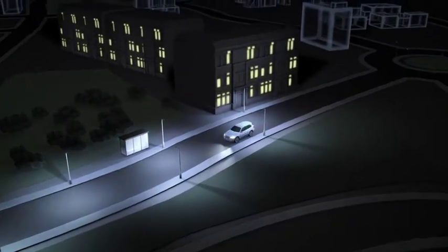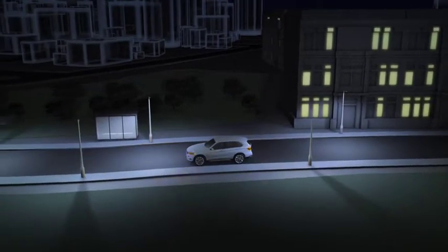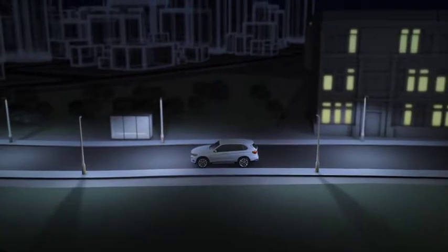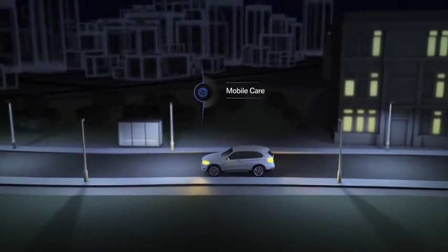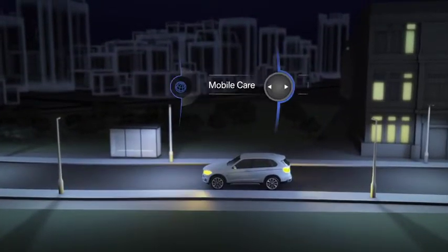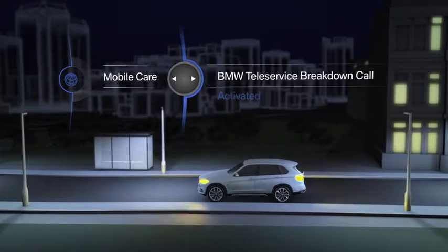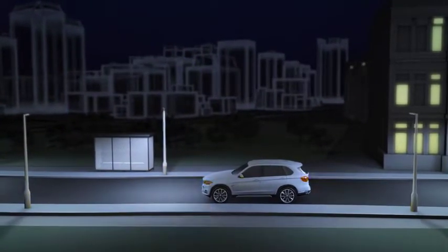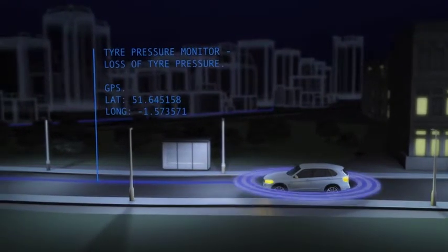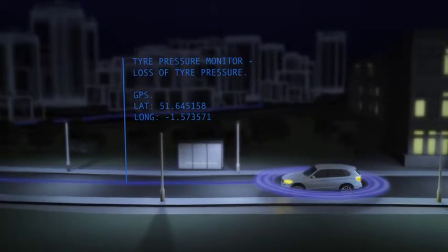Your BMW runs into technical difficulties, but luckily, wherever you are, we're there to help. All you have to do is contact the BMW roadside assistance from your vehicle. When you select Mobile Care via the In-Car iDrive menu, all your current vehicle data, check control messages and the GPS location of your vehicle are transmitted to the BMW roadside assistance team.